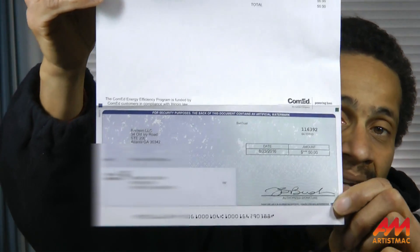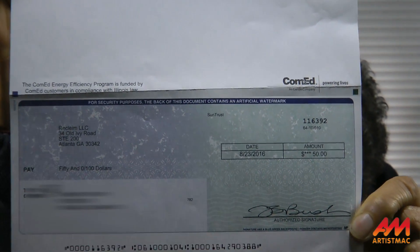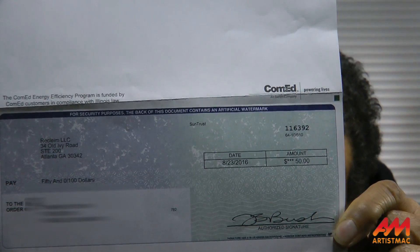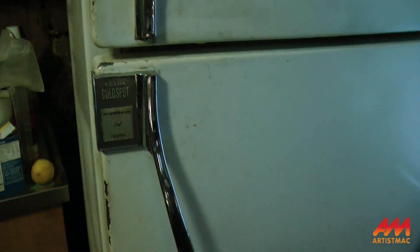Remember when ComEd came out and picked up that old refrigerator? Well, they were true to their word — they actually sent me a check. Fifty dollars. No deadline for a deposit, that's why I still have it. But now that I've shown it to you, I'm gonna go ahead and deposit it.